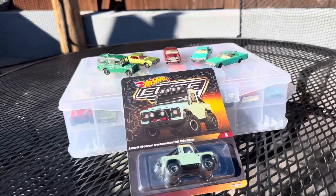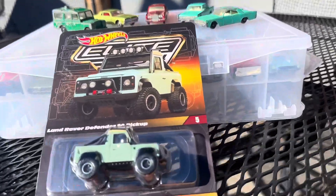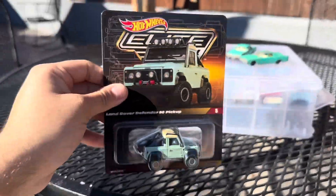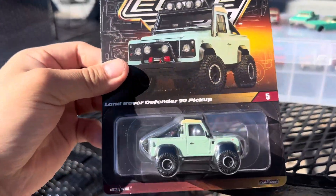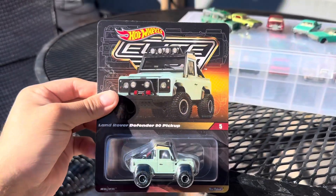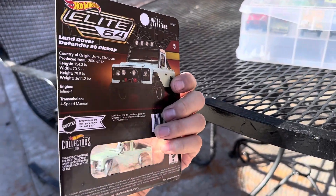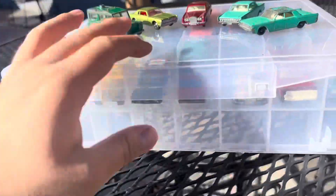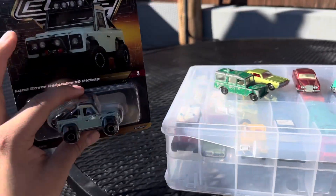So today I have some new arrivals. As you can see, I'm outside now — the weather is getting better. Right here I have the Hot Wheels Elite 64 Land Rover Defender 90 pickup, which I picked up at the flea market. I also have several Matchbox cars we'll take a look at, and then we're going to take a look at the Hot Wheels.